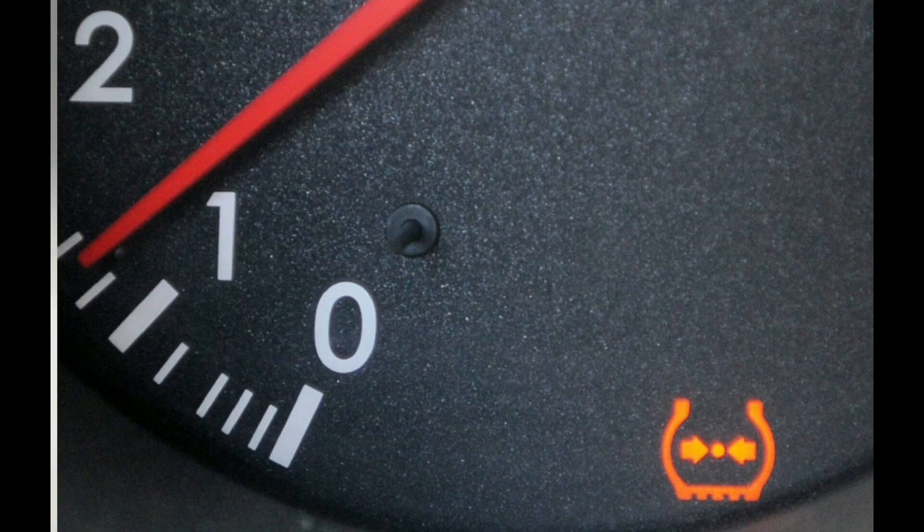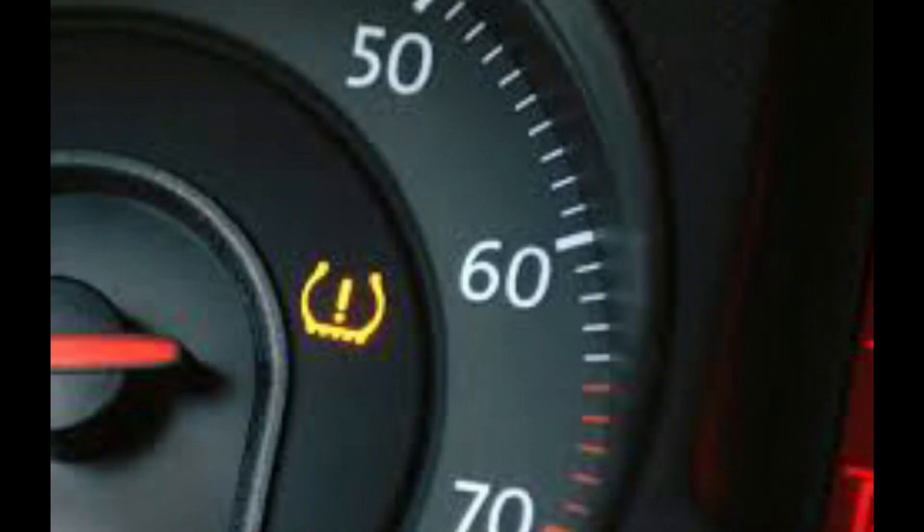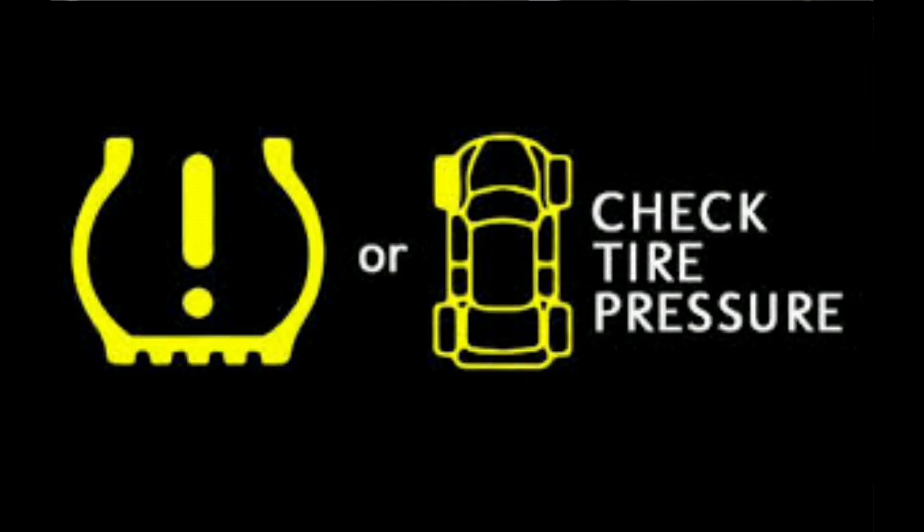When you first start up the engine, the TPMS light should illuminate for a few seconds as a systems check. After the engine has turned over, this light should go out. If it doesn't, then one of your tires is likely low on pressure. Take the car to a shop or gas station and check the tire pressures at each wheel. Some systems are sensitive and can tell the difference between a few PSI, so you want the pressure to be as close to the manufacturer's specification.